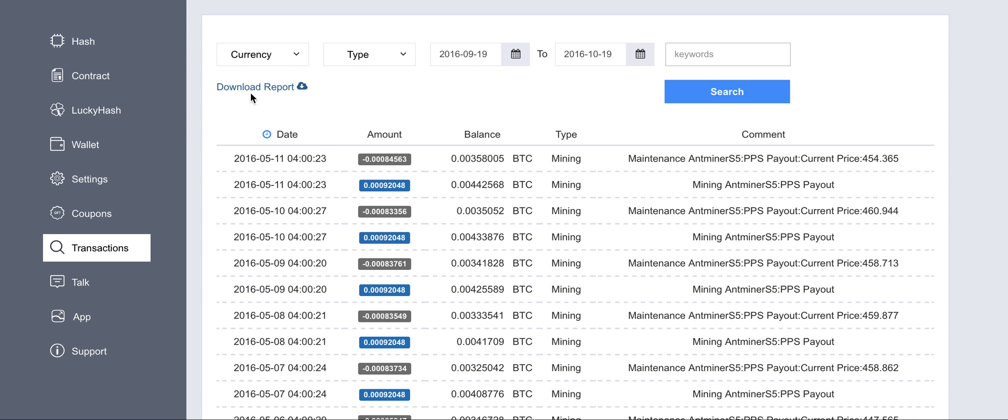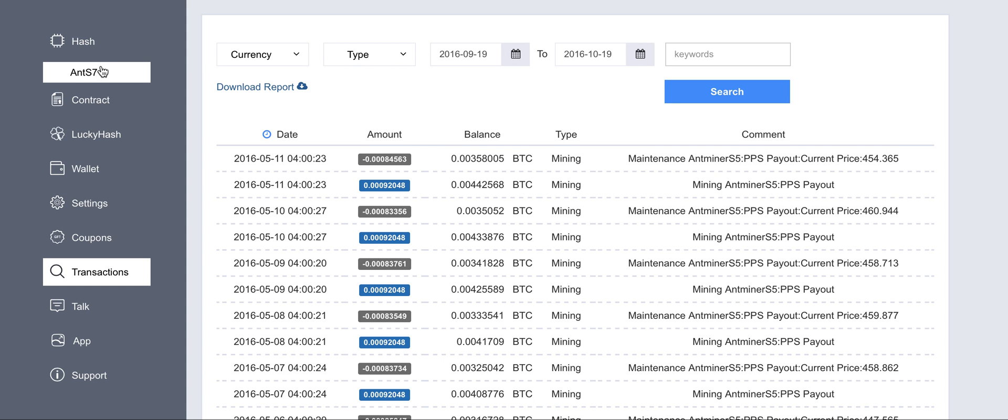Hello, today we're going to speak about Hashnest. Hashnest is the cloud platform for renting mining devices and mining hashrate. I worked with this platform for a while and just found out that my purchased hashrate has already expired and been canceled because the maintenance fees got a bit higher than the profit.